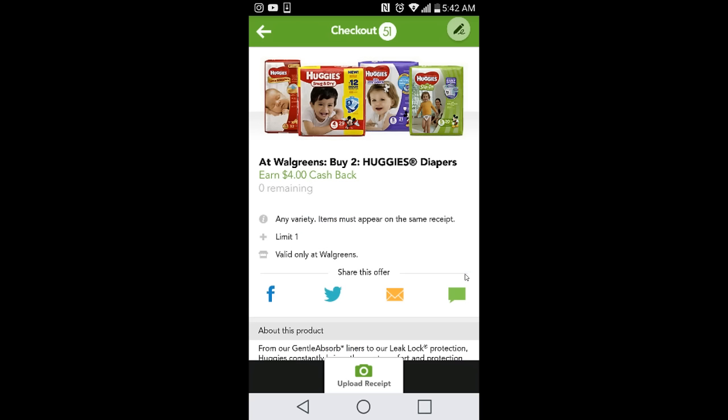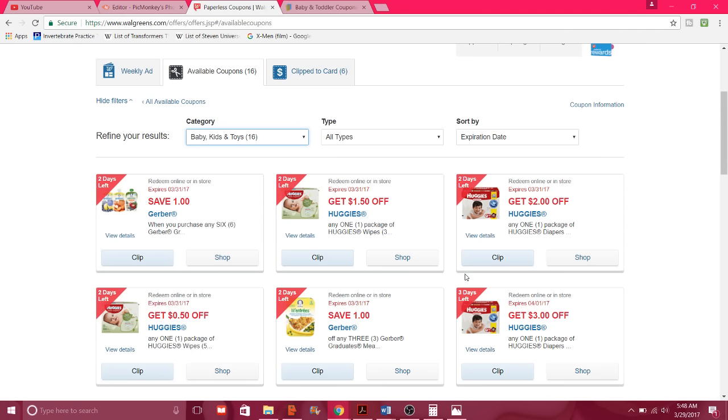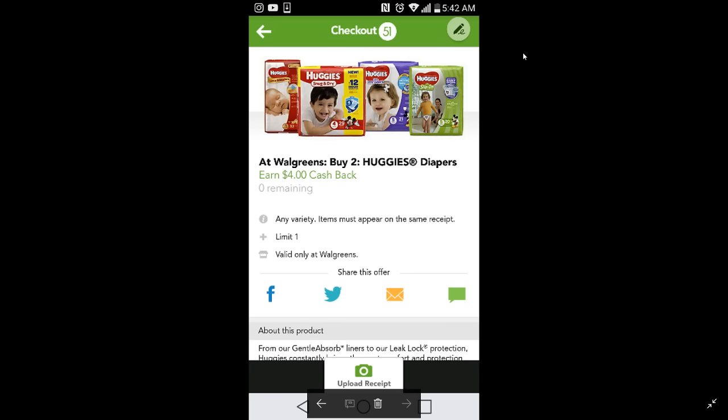After printing two, go to Walgreens. Under coupons, go to available coupons, select category, click on baby/kids/toys, and then click on the $3-off coupon — that is a one-time use. Here is the Checkout 51 offer: buy two Huggies diapers at Walgreens, earn $4. This is a limit of one and is valid only at Walgreens. Like I said, it's not available right now.